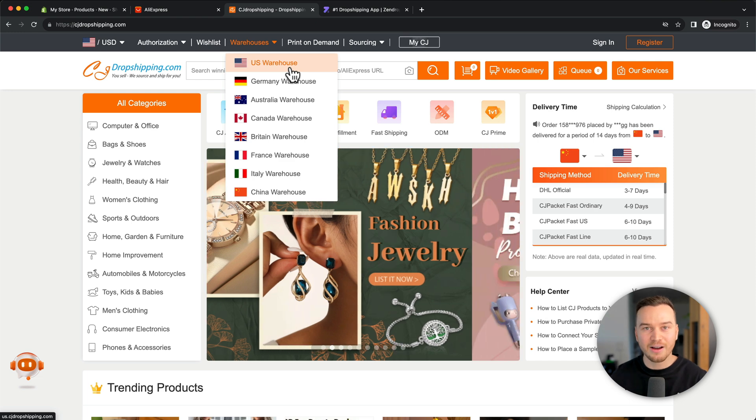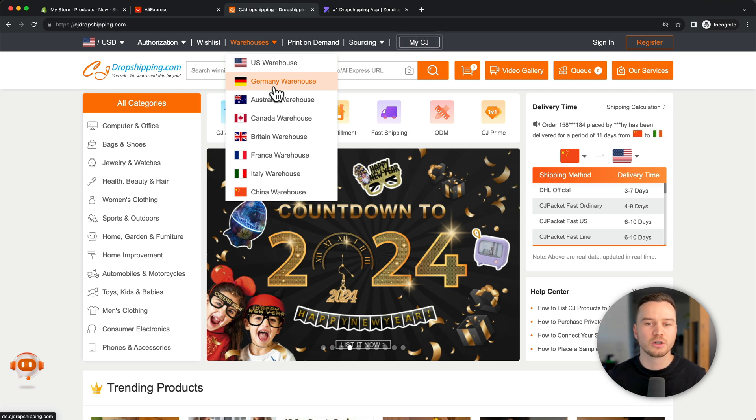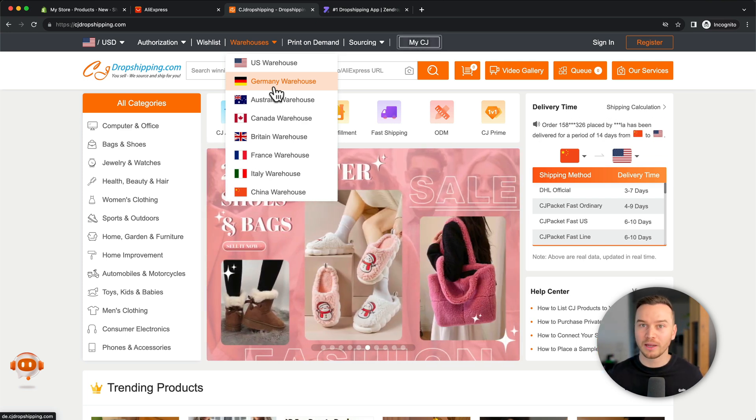You can find products that have warehouses where you're selling — for example, if you're selling in Germany, you can filter for German warehouses. You want to make sure you find products with local warehouses so that your shipping time will be a lot lower and you avoid complaining customers, refunds, and all the headaches that come with long shipping times.